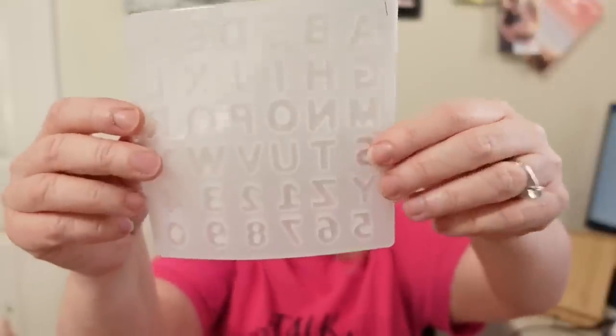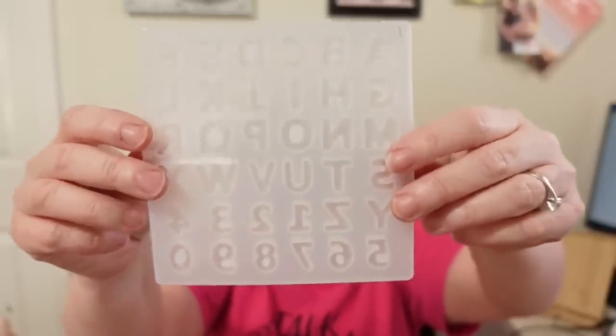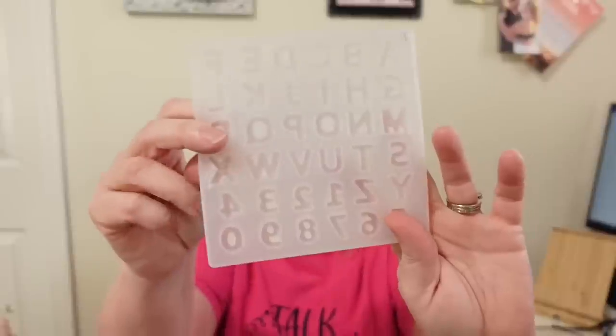Next I have a stamp — this is an alphabet stamp with all your capital letters. It was $1.99 and it feels like good quality. I got this so I can do lettering on my projects. If you don't have a cutting machine, this is a great way to do it. You can use resin, or you could fill it with hot glue, let it cool, pop the letters out, paint over them, glue them onto your projects — a great way of doing lettering.